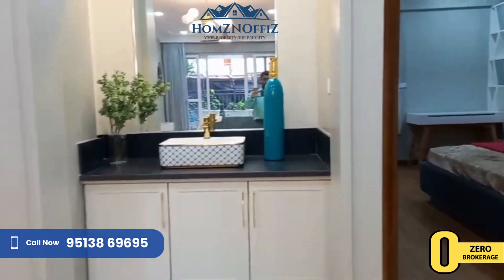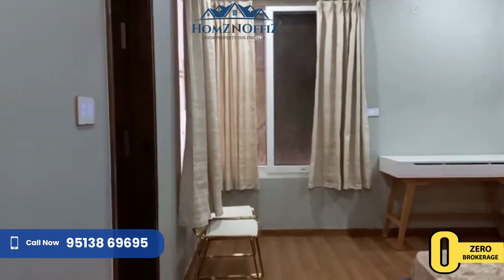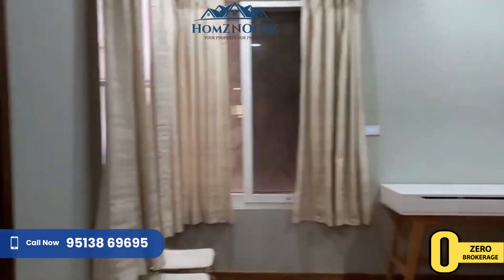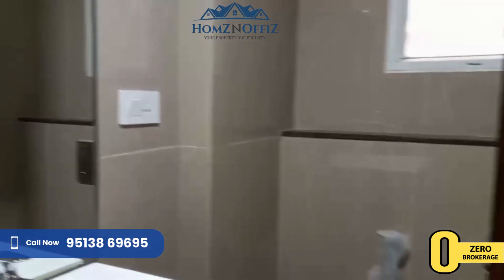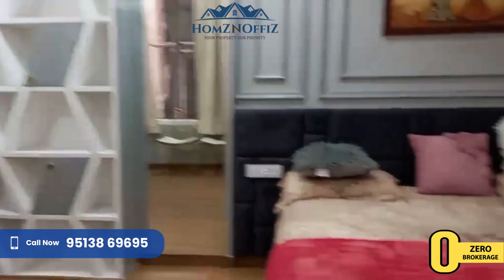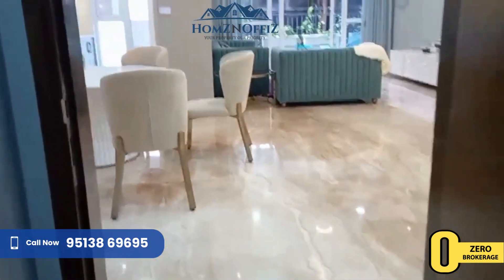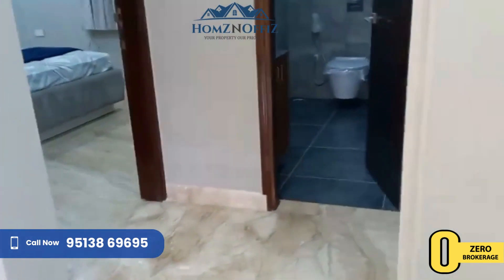And the master bedroom. Kids bedroom — kids bedroom with attached water. It is a common bathroom.